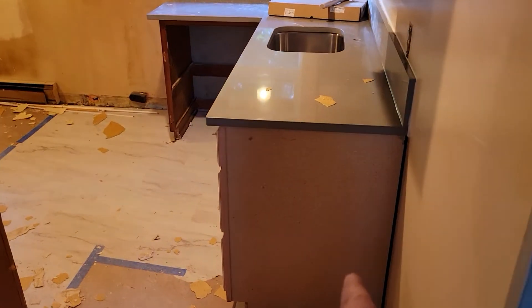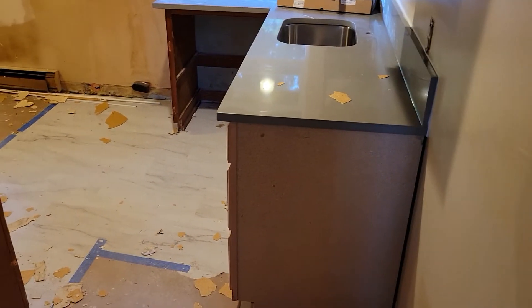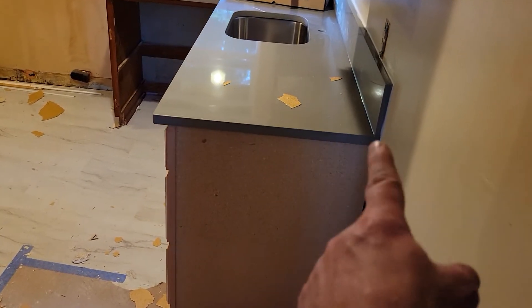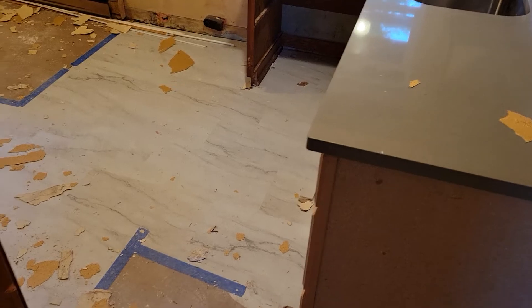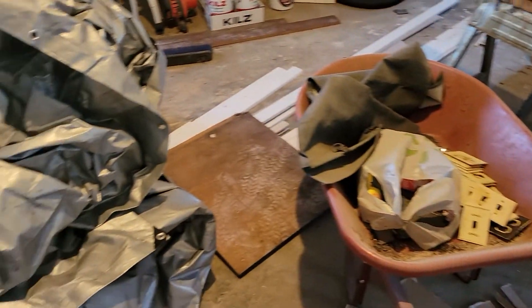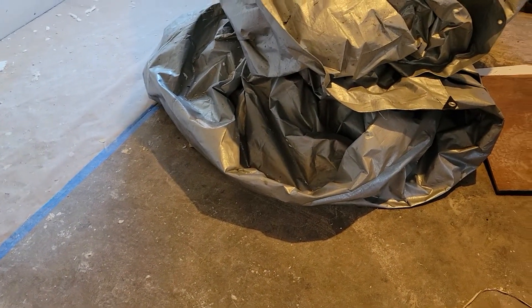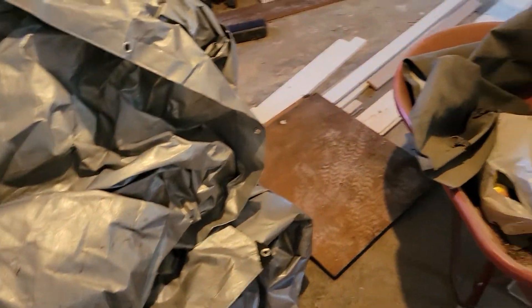This panel right here will be installed tomorrow — it is on another cabinet right now. There will be some trim against the wall and kick plate. The garage floor is not going to get painted, so try not to get paint on it.